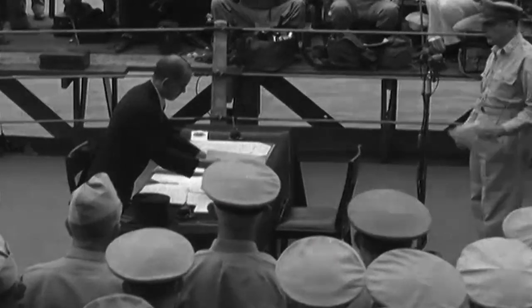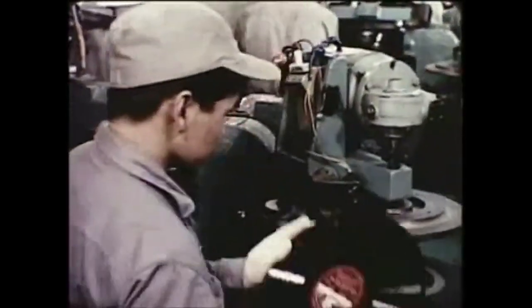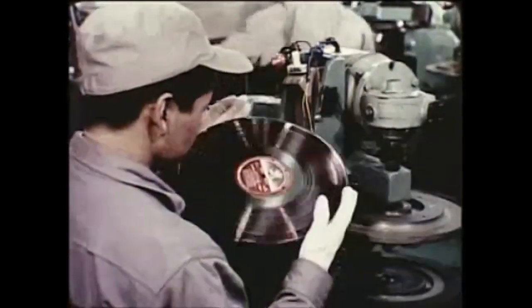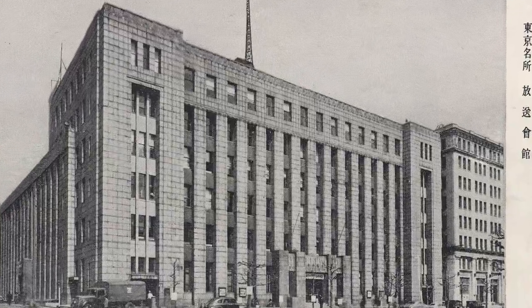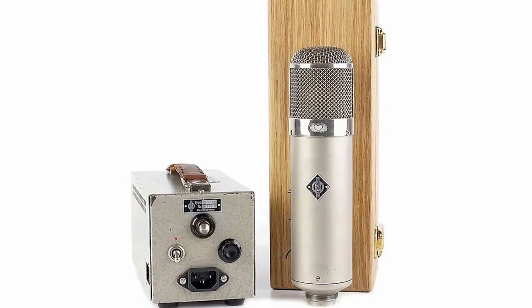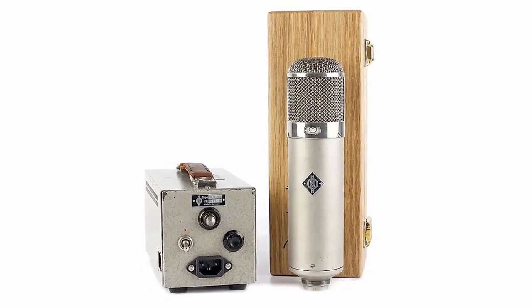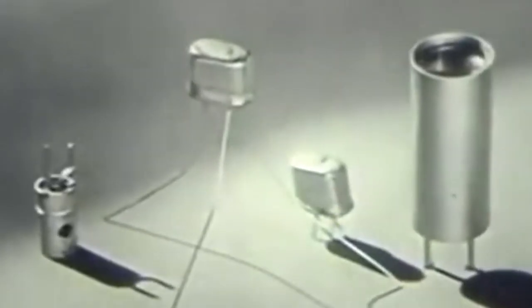At the end of World War II, Japanese radio and music recording companies had difficulty accessing high-quality microphones. The NHK, basically the Japanese equivalent of NPR or the BBC, began prototyping a U-47 clone that could be produced in Japan. But they ran into several production issues and passed on following through with the design.